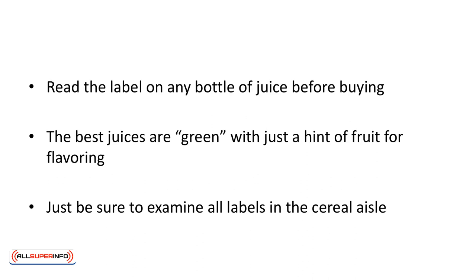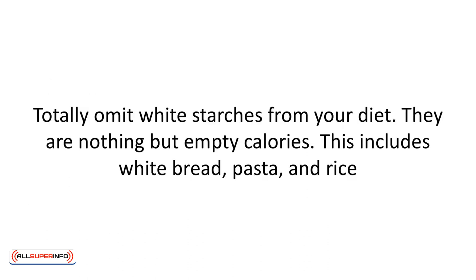Be careful with cereals — most are packed with sugar and robbed of any nutrients. Many claim 'nutrition added,' but all that means is that all the nutrition has been removed and they have returned a small amount. 100% bran cereal will fit into your keto diet, and you can sweeten it with a handful of berries. Just be sure to examine all the labels in the cereal aisle — this can be very tricky. Also remember that honey, too, is a sugar. Totally omit white starches from your diet; they are nothing but empty calories. This includes white bread, pasta, and rice. Buy the whole grain version instead and enjoy in moderation.